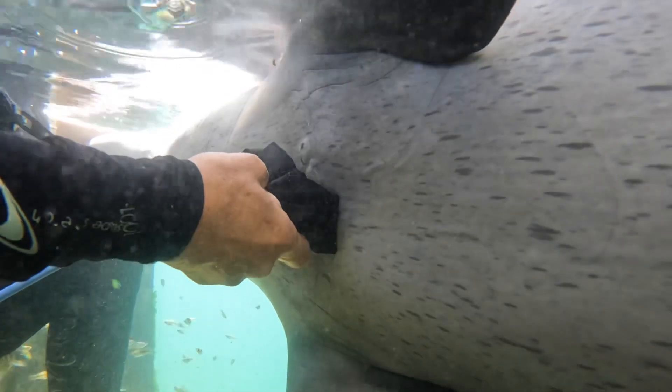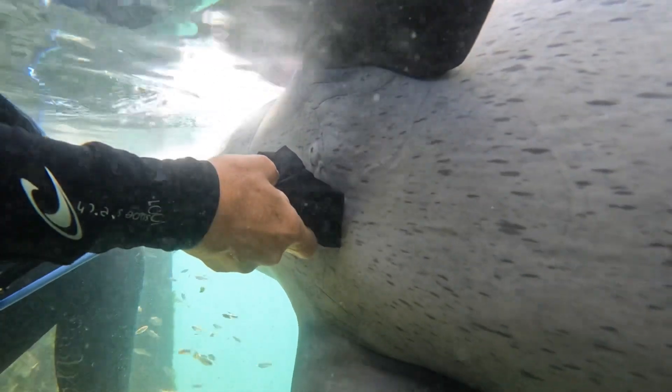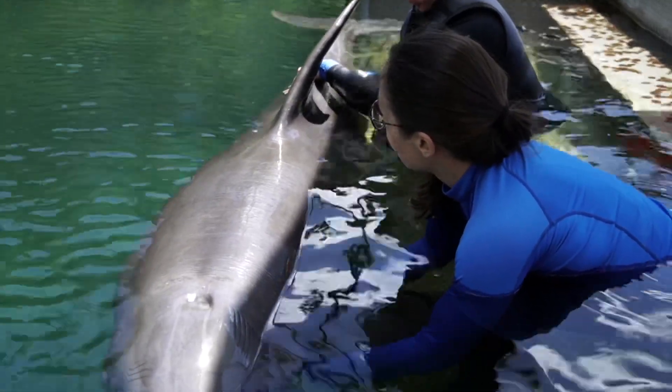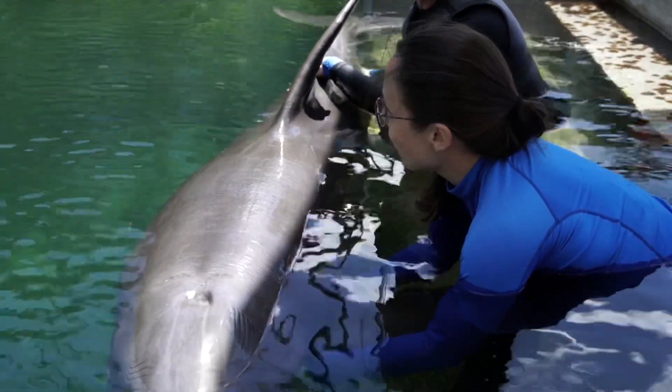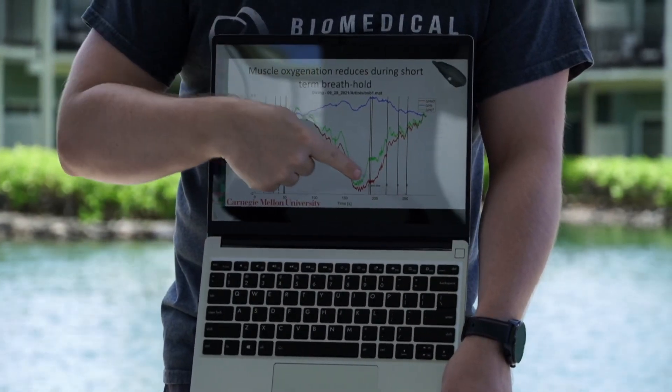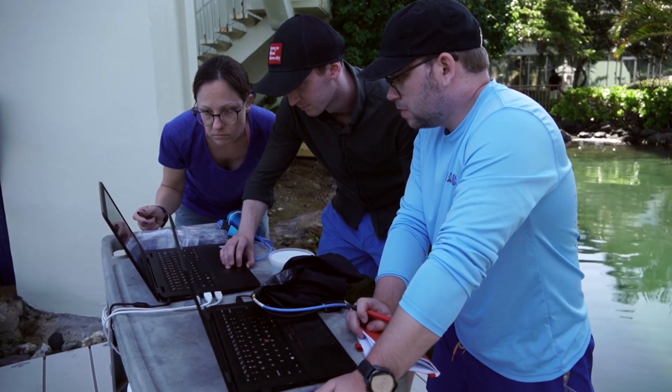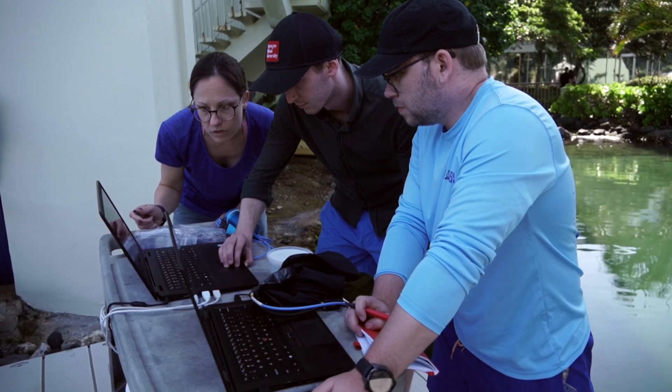That means we will have the instrumentation to really monitor if an animal is getting enough oxygen or if tissue perfusion is reduced. We're trying to find a means to monitor dolphin health in general. The hope is that we can take some of the things we're learning with the animals back to a clinical setting, for treatment optimization for instance of COVID patients.